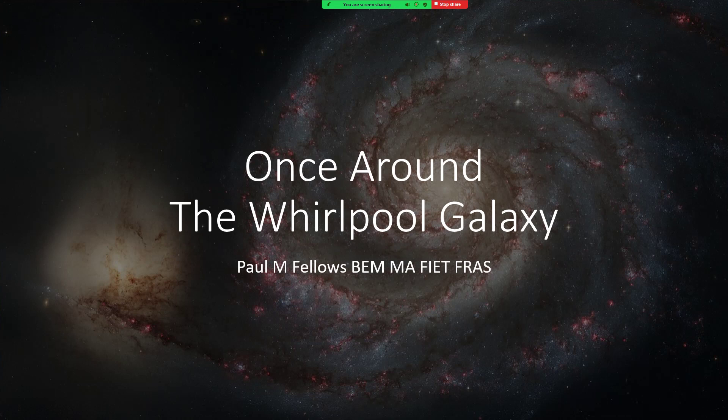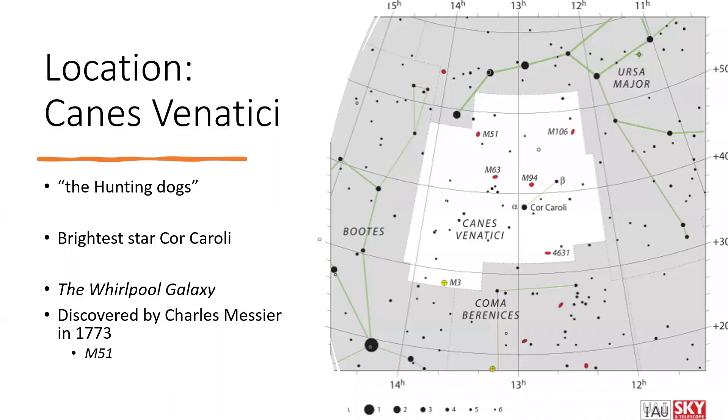Once around the Whirlpool Galaxy - a lovely object to observe through a small telescope, and the better your telescope the more fantastic it looks: a grand design spiral galaxy with a twist. The Whirlpool lives in the constellation Canes Venatici, the Hunting Dogs, which lies below the tail of the Great Bear. The Whirlpool Galaxy was first discovered in 1773 by Charles Messier, that great comet hunter, and he put it in his catalogue as number 51, so we often call it just M51.